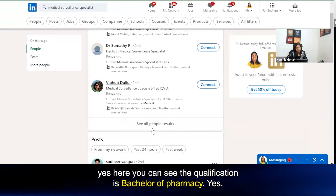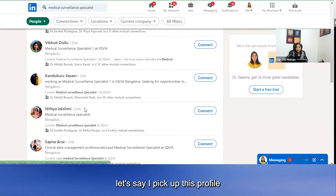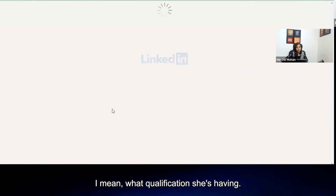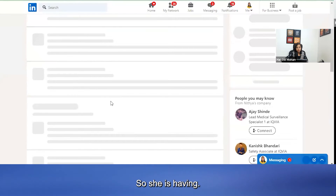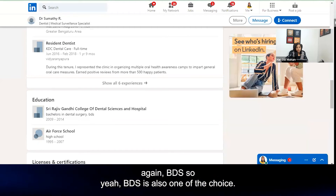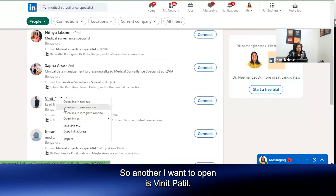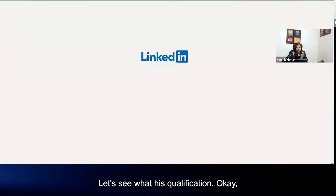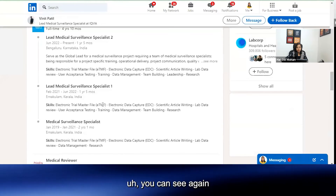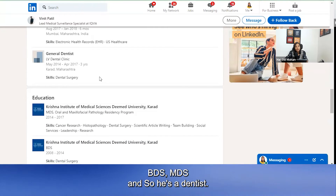Looking at the majority of qualifications, here you can see Bachelor of Pharmacy. Looking at a couple more profiles — one candidate has BDS again, so BDS is also a common qualification and a good number of dentists are working inside IQVIA. Another profile shows MDS and BDS as well, so he is a dentist too.